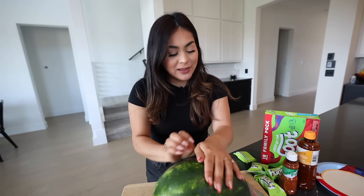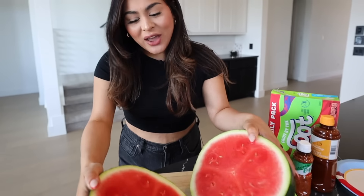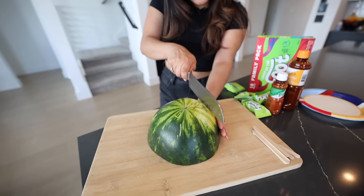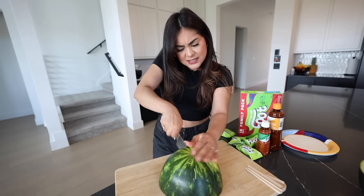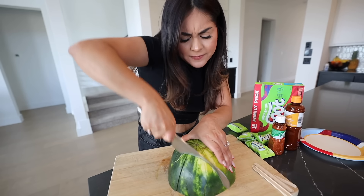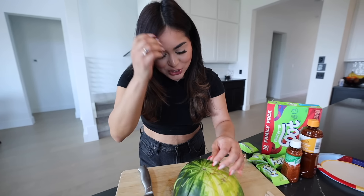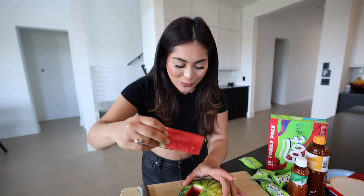First step, we're gonna take our watermelon and cut it in half — hopefully it's a good one. Oh, it looks really good! Then we're going to cut it into thick slices — you want some pretty thick pieces. The smell of watermelon is always so refreshing and so good. We continue cutting it into pieces that should look something like this. Yes, this is exactly how I want the watermelon to look.